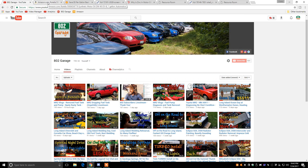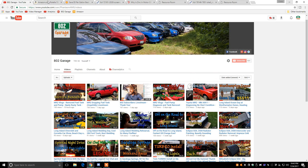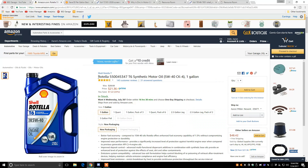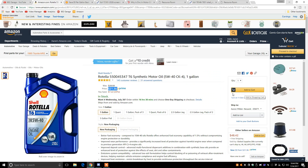I'm going to show you how to get Rotella T6 fully synthetic 5W40 oil for $16 for a whole gallon. All you're going to do is go to Amazon.com — I've provided a link in the description — and look at the Rotella T6 5W40 fully synthetic motor oil. It is only $21.36 on Prime. If you don't have Prime, it should still be free shipping. Amazon's shipping policy is really good, and it's only $21.36.